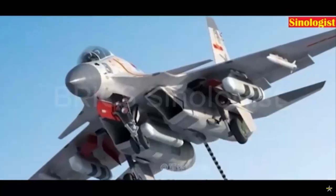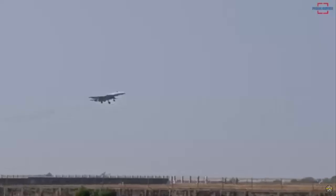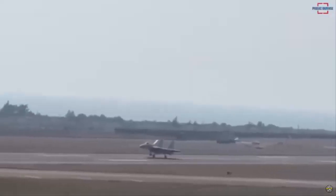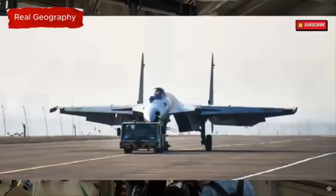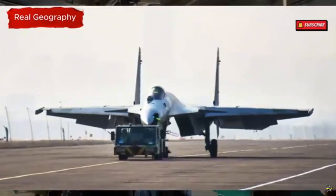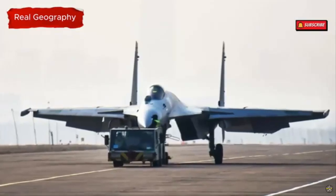When it comes to weapons and payload configuration, the J-15D differs from traditional multirole fighters as it's optimized for carrying EW pods and specialized munitions instead of a full array of air-to-air and air-to-ground weapons. The pylons are adapted to carry a variety of EW pods and anti-radiation missiles, like the Chinese-made LD-10 ARM, which is designed to track and destroy enemy radar installations.